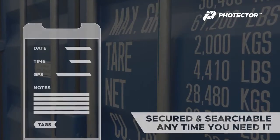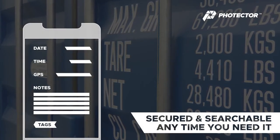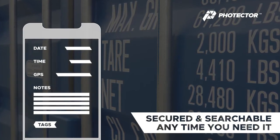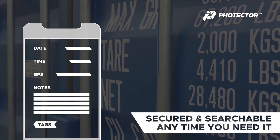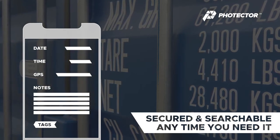The date, time, and GPS location are captured with every photo. Plus you can flag photos for damage or review, add tags for easy searching, and even zoom in to see details.